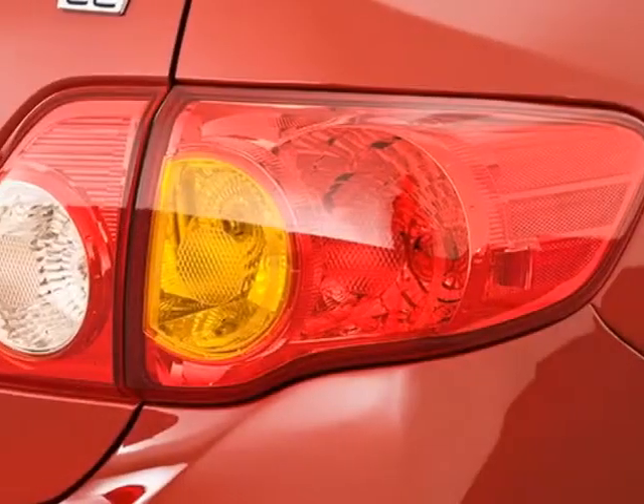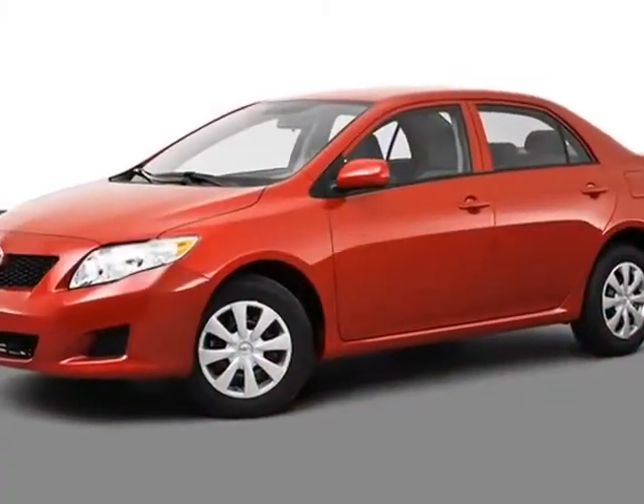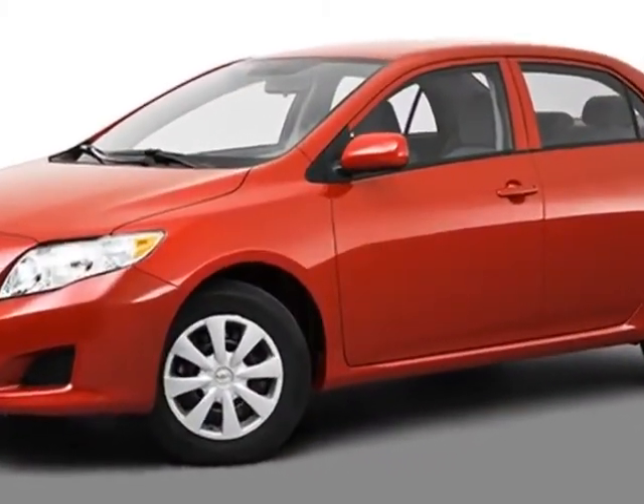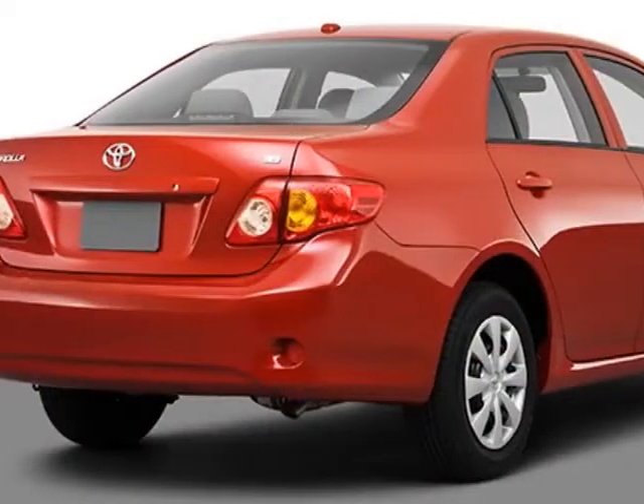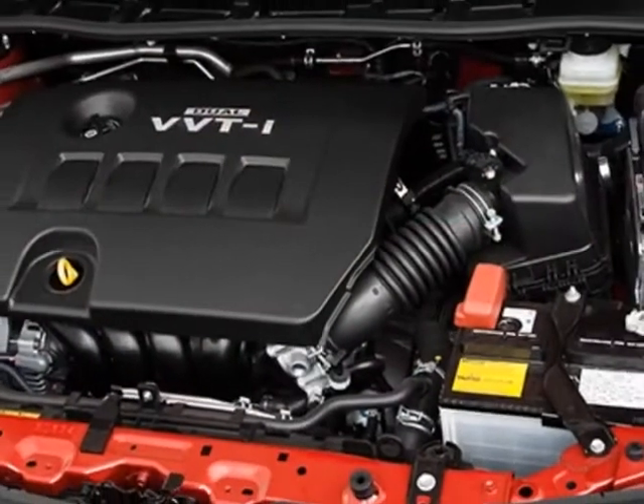This vehicle gets an estimated 26 miles per gallon in the city and an estimated 34 on the highway. This Corolla boasts a 1.8-liter inline-four engine and has a four-speed automatic transmission.